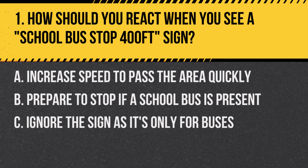Question 1: How should you react when you see a school bus stop 400 feet sign? A. Increase speed to pass the area quickly. B. Prepare to stop if a school bus is present. C. Ignore the sign as it's only for buses. Answer: B. Prepare to stop if a school bus is present. This sign alerts drivers to an upcoming school bus stop.